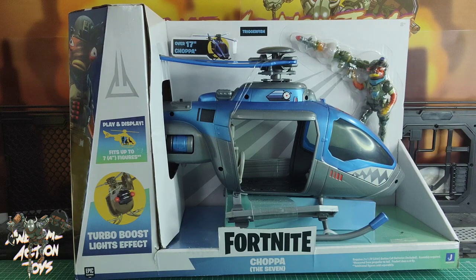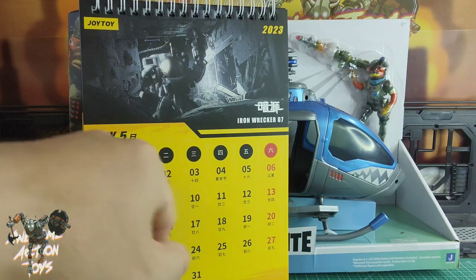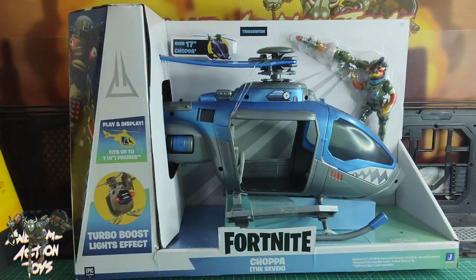Welcome back, awesome ActionToy fans and subscribers. It is Wednesday the 3rd of May 2023. I'm looking at this Fortnite Chopper the 7. This is the third incarnation. There was the original Chopper, there was the completely gold one that just came out recently, and now I've got this one, which is brand spanking new and many of you may not have seen before. Chopper the 7.